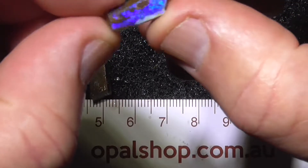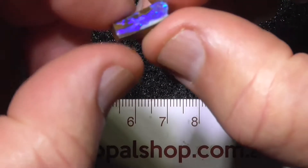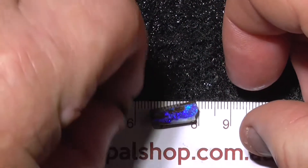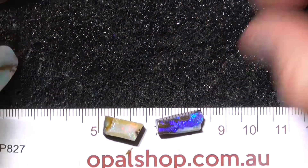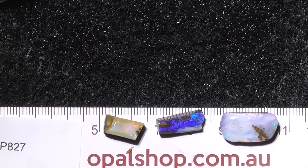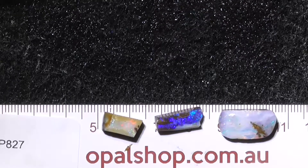It's just been rubbed down a little bit to show you most of the colour, but there you go. Enjoy — there's the sizes of those last two, three. That's in millimetres on the rule. Bye.